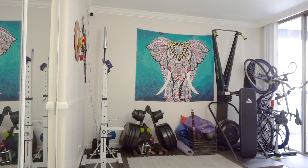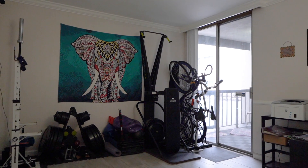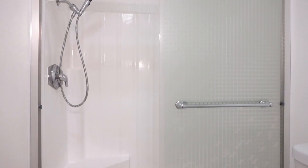The second bedroom is a versatile space that can be used as a home office or as a guest bedroom. The guest bathroom is conveniently located nearby, featuring a marble top vanity and a large shower stall.